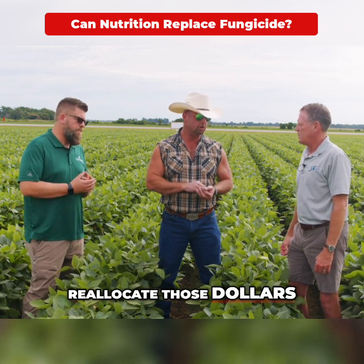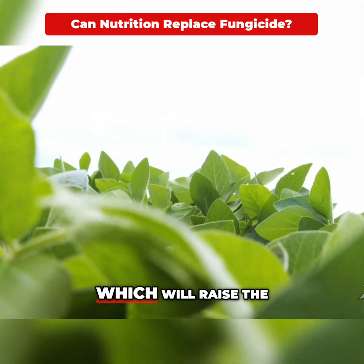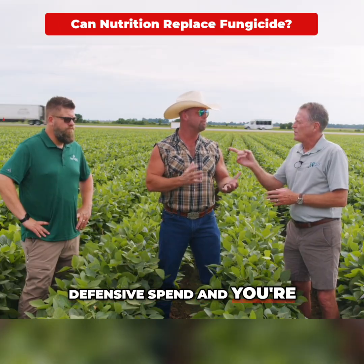You can reallocate those dollars, make a micronutrient pass, and try to achieve mineral balance in your plants, which will raise the Brix score. There's your natural defense — you don't need that defensive spend.